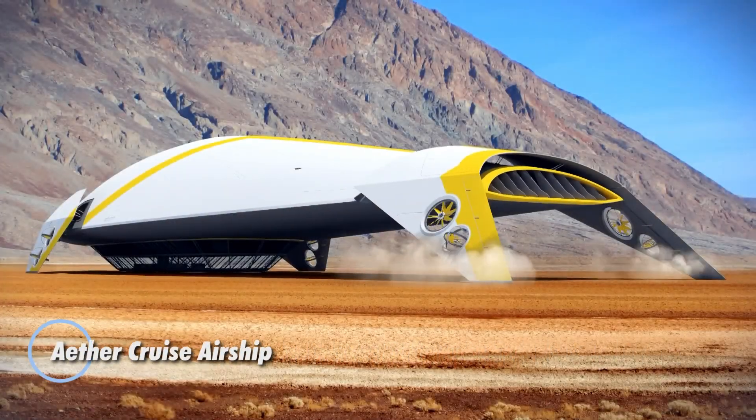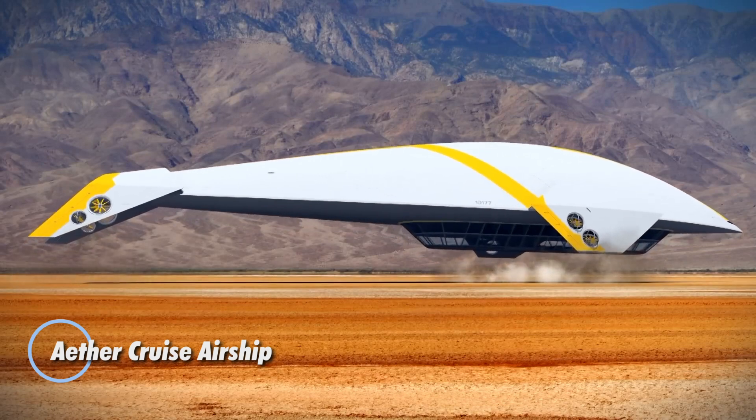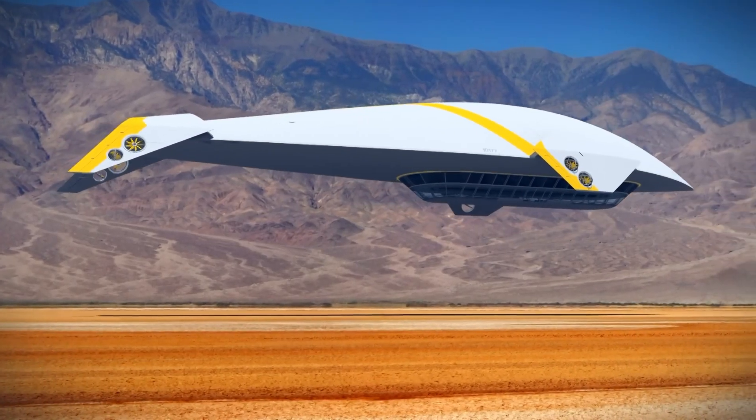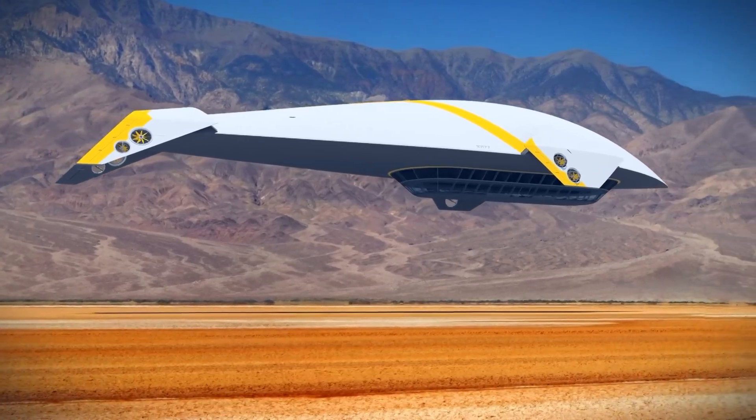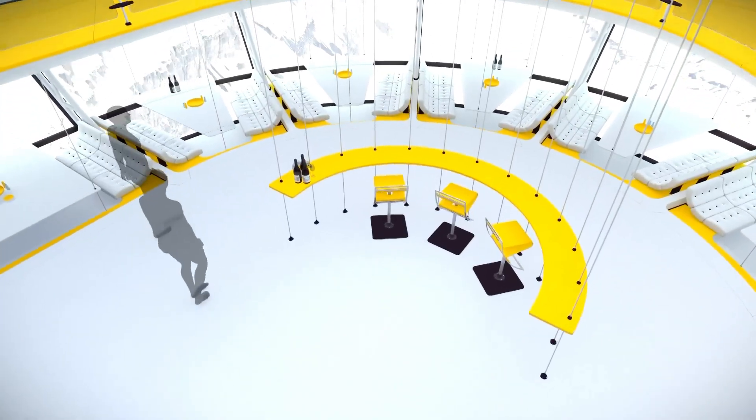The Ether Cruise Airship represents a modern renaissance in air travel, combining luxurious comfort with innovative design. This state-of-the-art airship is engineered to offer scenic and leisurely voyages, cruising at lower altitudes to provide breathtaking views of the landscape below.